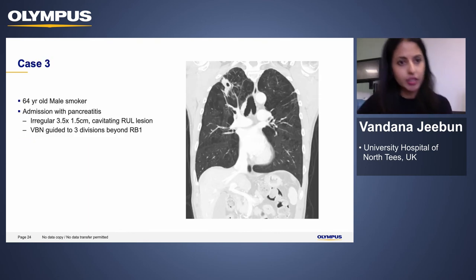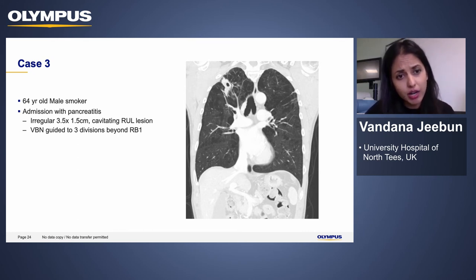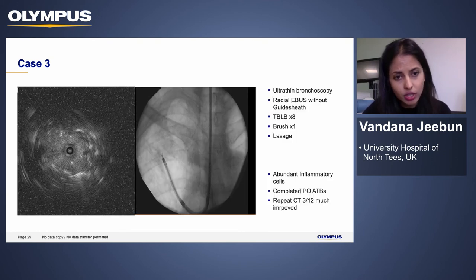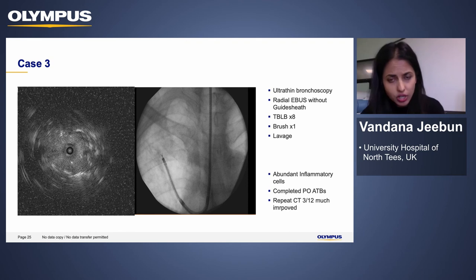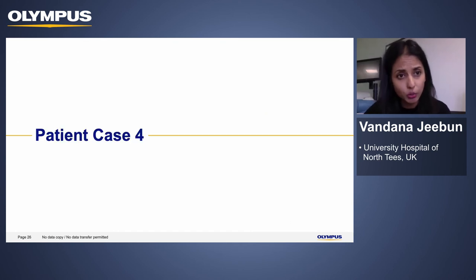The next patient is a 64-year-old male smoker who presented as an emergency with pancreatitis and was found on imaging to have a cavitating right upper lobe lesion. Navigation guided us to about three divisions beyond RB1. Because it was the apical segment, we used the ultra-thin bronchoscope to reach closer to the lesion, using radial EBUS without a guide sheath, and performed about eight TBLBs plus brush and lavage. We found abundant inflammatory cells. The patient was treated with a prolonged course of antibiotics, and repeat CT at three months showed significant improvement, suggesting a true negative test.